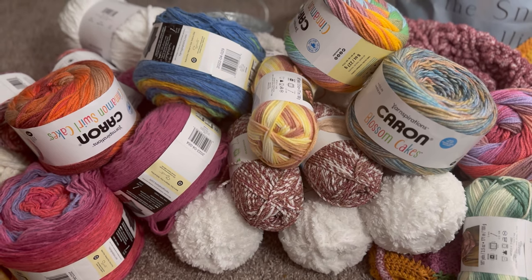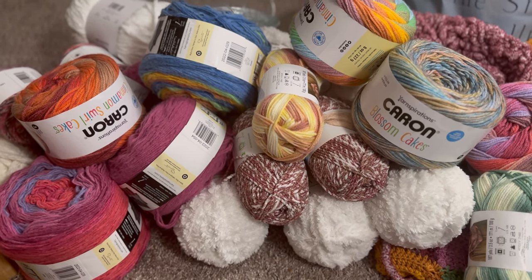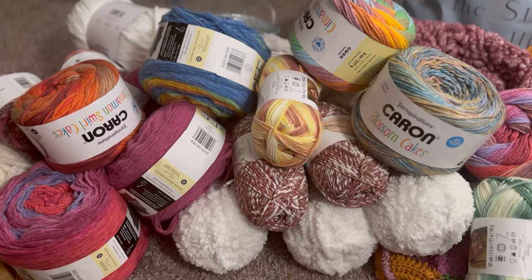And so, there you have it — my yarn haul from Michael's. I love Michael's yarn. It is amazing. The only thing I'm lacking now is time. I just need time to make stuff with these. I cannot wait to get started on some new projects with this yarn. Thank you so much for watching. Please don't forget to like and subscribe if you enjoyed this video, and I'll see you guys in the next video. Love you guys. Bye!